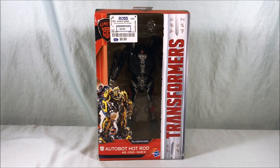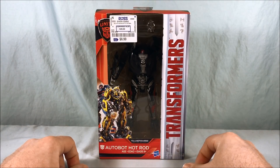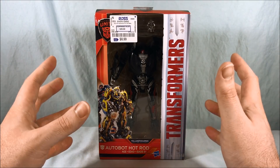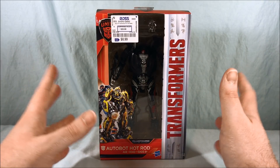Hello everyone and welcome to Long's Toys. Today we are taking a look at Autobot Hot Rod from Transformers: The Last Knight. This was the last Last Knight figure that I needed to pick up. This finishes my collection — I'm very excited.